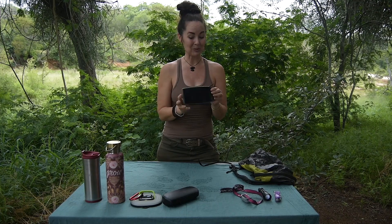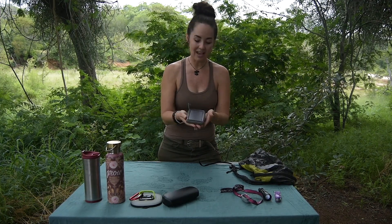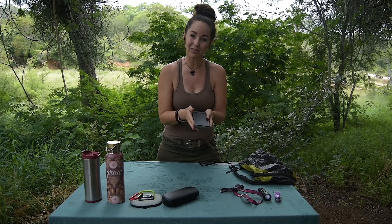This little gadget and gizmo is really cool — this is a solar panel. You can lay it out in the sun and then keep your phone nice and charged for those photos you're trying to collect throughout the day.